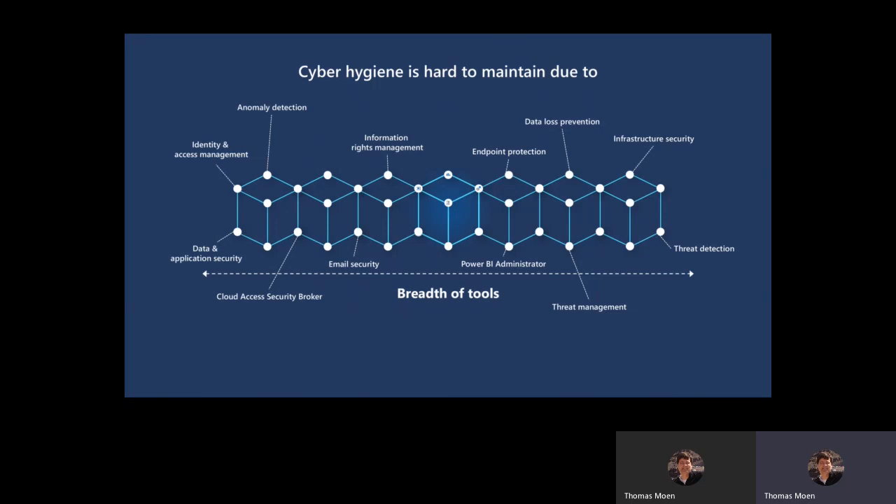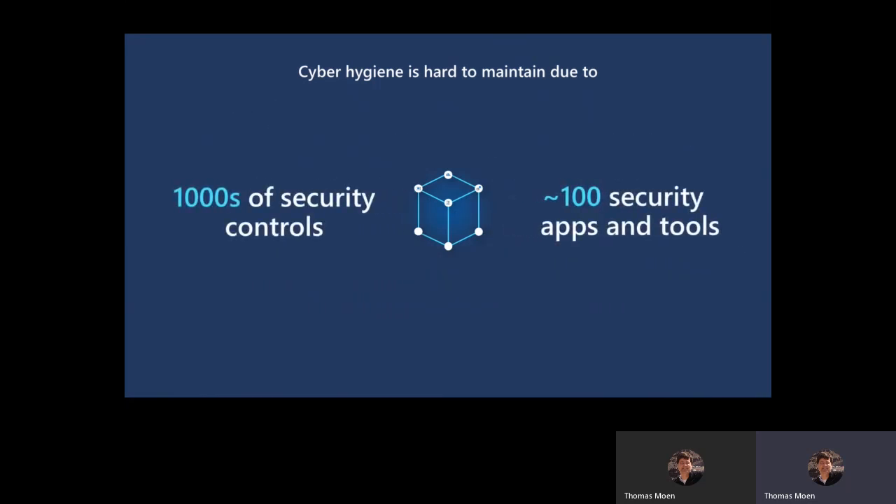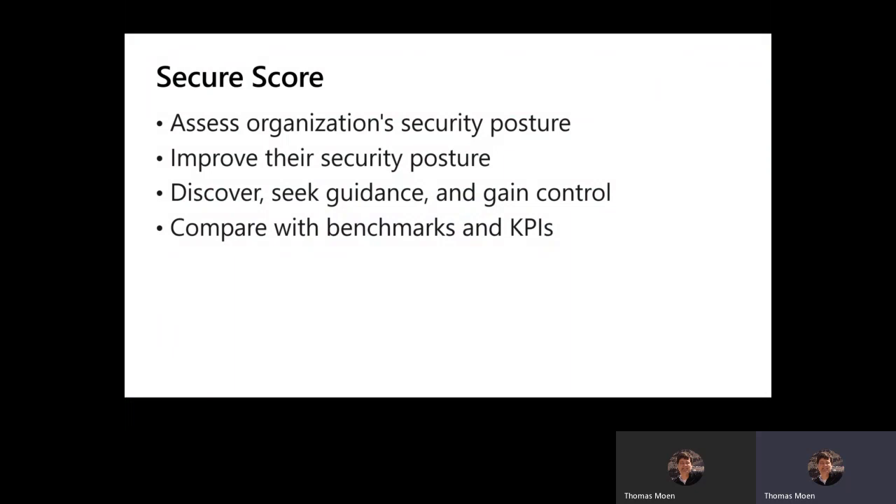In a large organization there might be three or four of you — a desktop person who looks at Microsoft Defender ATP, a cloud person, an identity person. When I was doing IT, I worked in a smaller organization of about 1,500 desktops and laptops. My card had the title BDE — 'boy does everything.' You might have thousands of security controls, hundreds of apps. It is very hard. Secure Score is your answer.